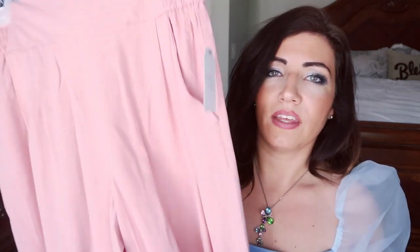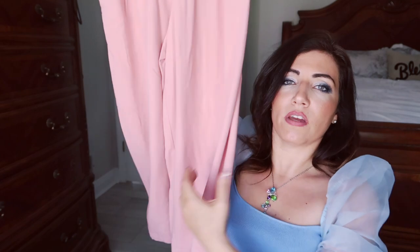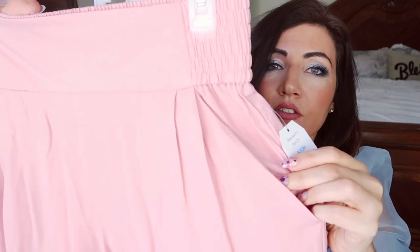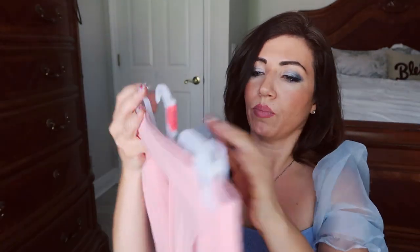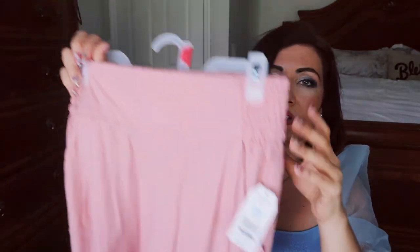The next thing I picked up is from Time & True. I was really torn because they have them in black, grayish blue, and khaki, but I talked myself into the pink. They are a cropped wide leg pant — really soft, really nice quality. There's a smocked waist that's solid in the front but smocked all around the back with elastic, and it's super wide. It does have pockets. It's really nice lightweight fabric, perfect for spring into summer.